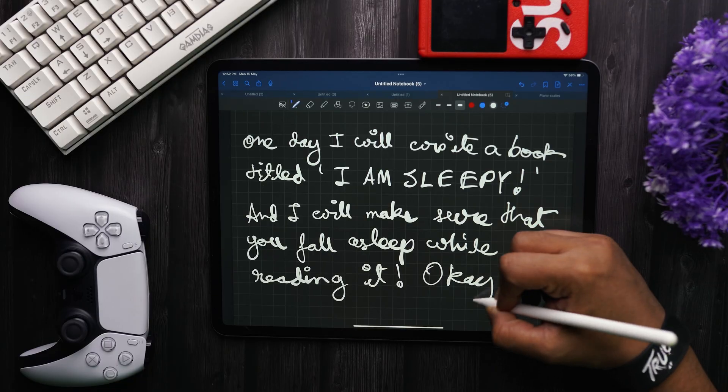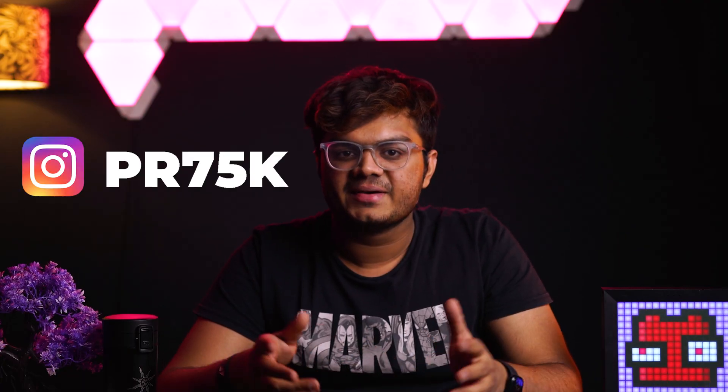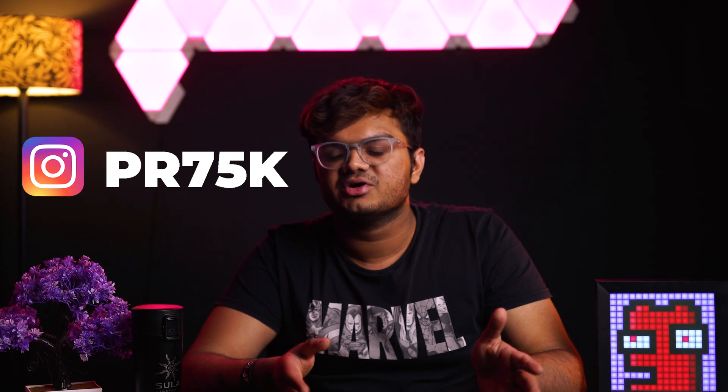These 10 apps will absolutely help you be more productive and make your life a lot easier. Stay tuned because I have something that is going to blow your mind. If you're new over here, hey guys, my name is Pritzvira and I'm an electronic music producer, a part-time gamer, and also I try to make videos.